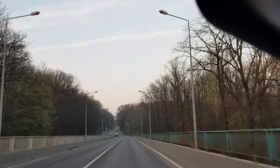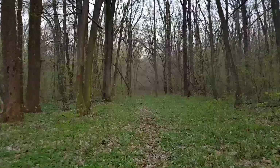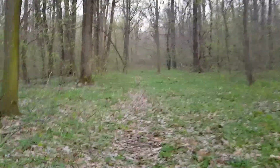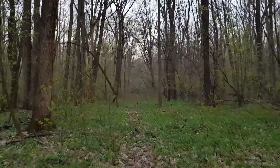I already feel my heart bumping. I've entered the forest through a broken fence and I'm trying to be silent, but it's very difficult because there are dry leaves all over the place and they make noise any time I step.